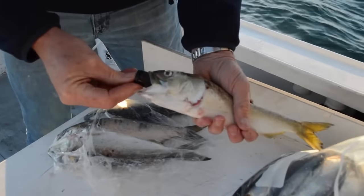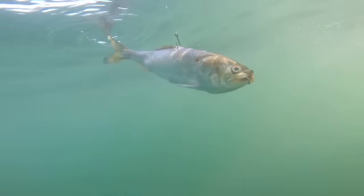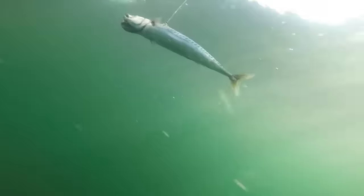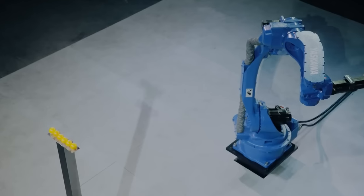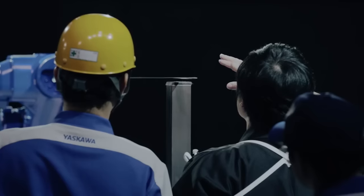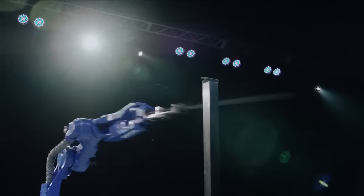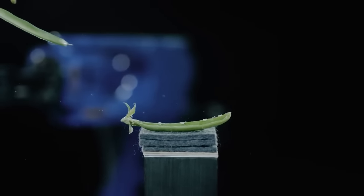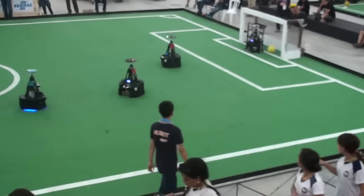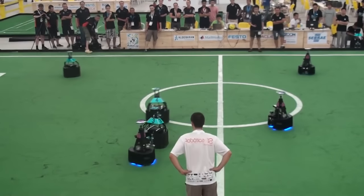Number 45: Zombait — a robotic lure that brings dead fish back to life. It can be inserted through the mouth of the most common bait species to make them swim again. Number 44: Yaskawa Bushido — a robot that swings a sword, integrating agility, accuracy and flexibility. Number 43: Tech United — soccer robots that play fully autonomously. The only interaction with humans is with the referee who can start or stop the play when necessary.